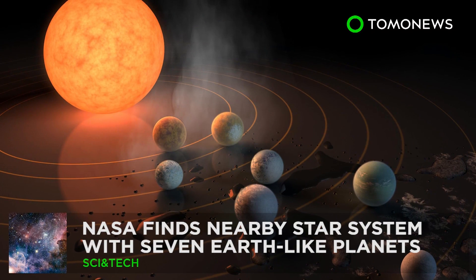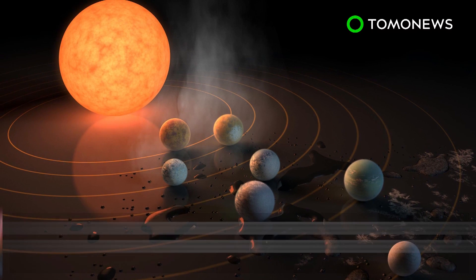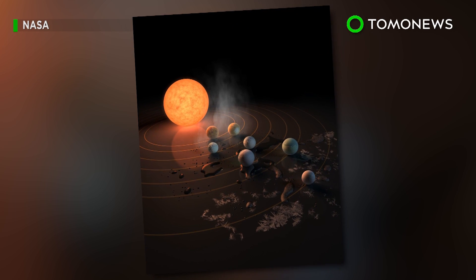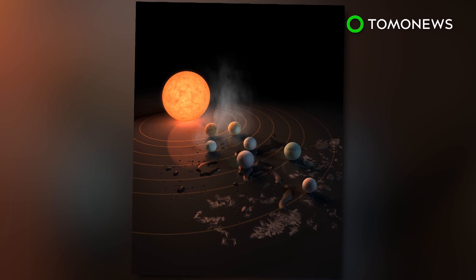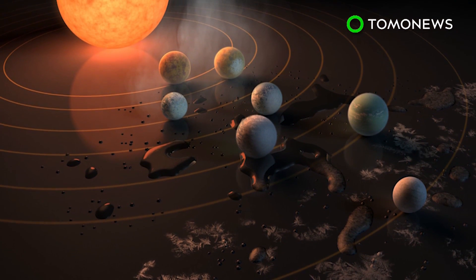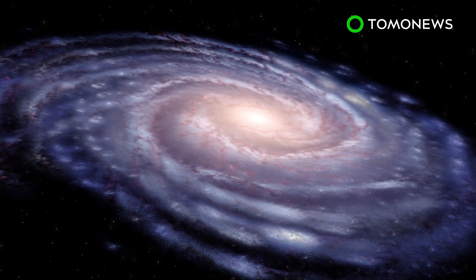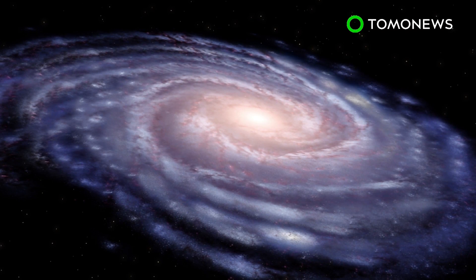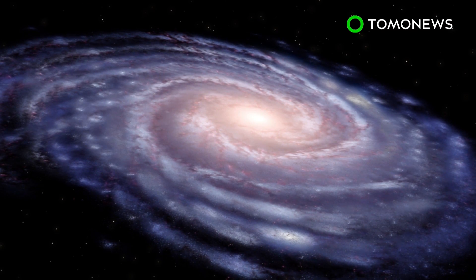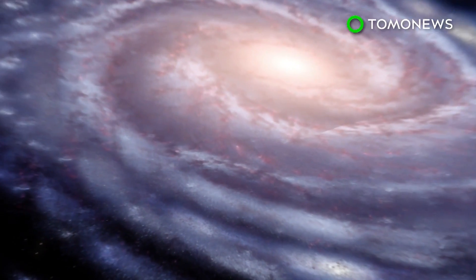Space is definitely looking more and more like the next frontier. NASA finds star system with seven Earth-like planets. NASA this week unveiled a major discovery of a star system that contains seven planets similar to Earth. What's exciting is that three of them might just be habitable enough to support extraterrestrial life. Using the Spitzer Space Telescope and Earth-based telescopes, NASA scientists have found a star system called TRAPPIST-1, located 40 light-years from Earth.